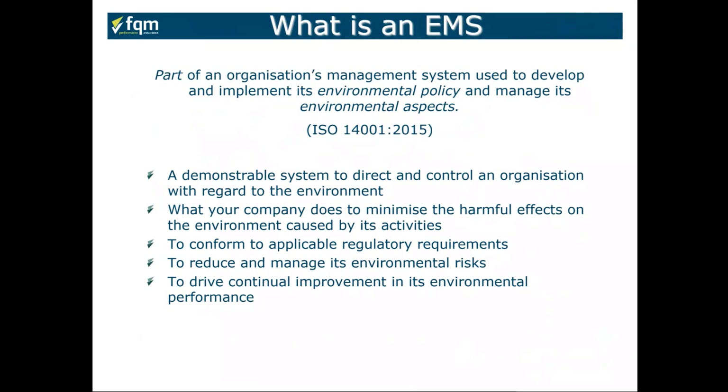When we talk about an environmental management system or EMS, it's part of an organization's management system used to develop and implement its environmental policies and manage its environmental aspects — which are effectively hazards and risks in environmental terminology. An EMS is a demonstrable system to direct and control an organization with regards to the environment, understanding needs and expectations, and minimizing harmful effects on the environment caused by the organization's activities, including down through the supply chain and subcontractors.